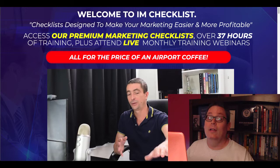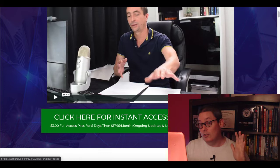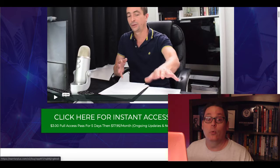So you can see here, you're going to get access to premium marketing checklists with over 37 hours of training, plus be able to attend live monthly training webinars. You can see here this big green button — as soon as you click it, you're going to get instant access for just $3. Now take note that full access is only for five days and then you will be charged $17.95 every month for ongoing updates and new checklists that are released every month.